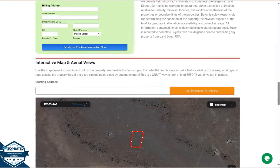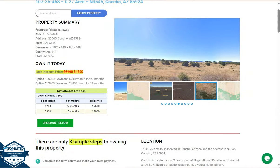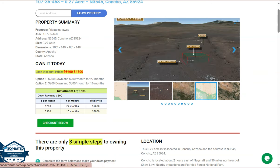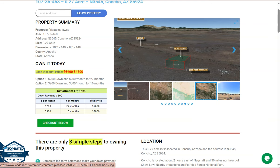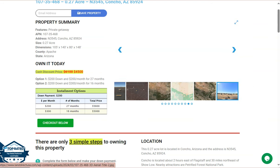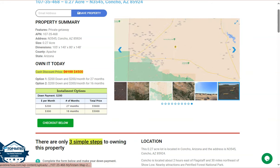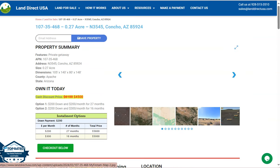If you're interested in this lot, it's available at LandDirectUSA.com with a cash discount price of only $4,500. We offer seller financing with no credit check required — just fill up the buyer's application form and put in a down payment of only $200 to reserve the lot. Or if you have any other questions, don't hesitate to call us at 928-515-3510. Thank you.